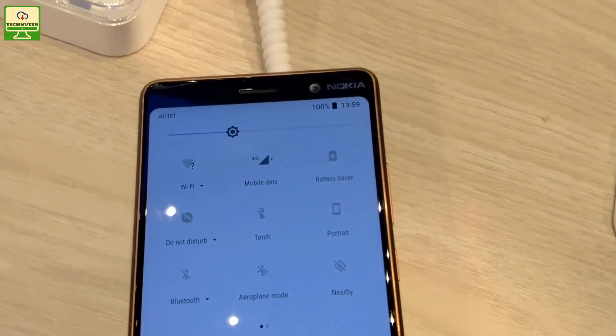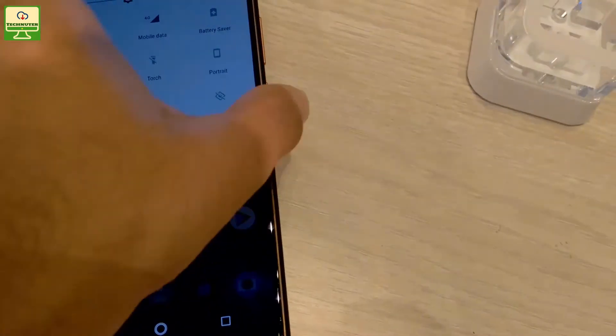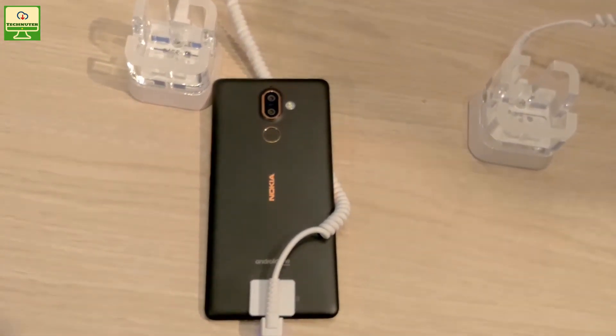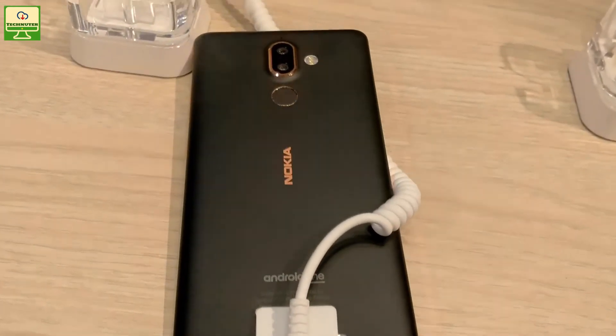Inside the notification area you can see Wi-Fi, Bluetooth, mobile data, torch, portrait, nearby, and other quick settings. So friends, this is my first impression of the Nokia 7 Plus. Hope you liked this video. Please like, share, and subscribe to my channel Technical Review. I will come very soon with a detailed review. Thanks!